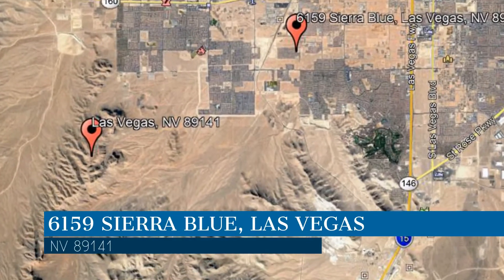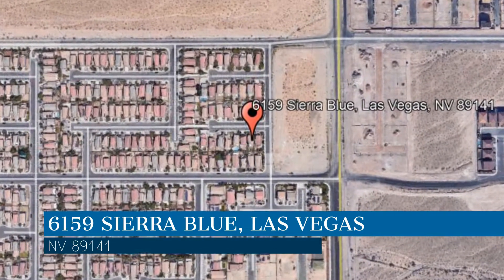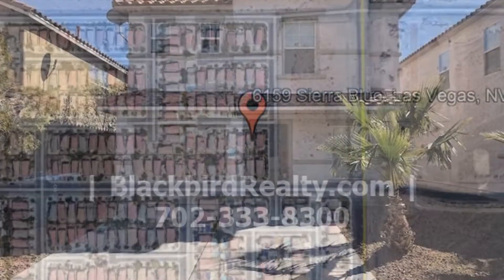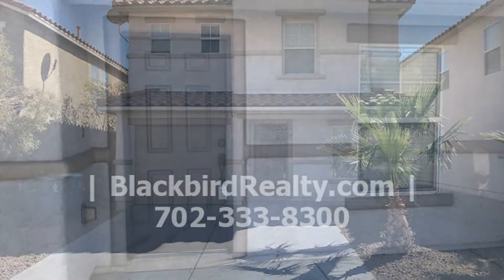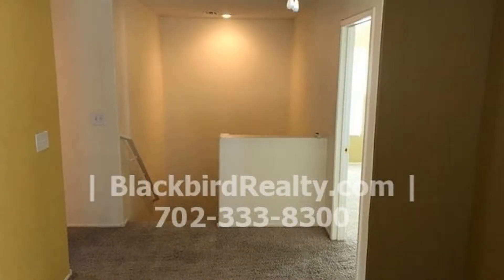This property is located at the address on your screen. Welcome to this beautiful 3 bedroom property that offers nice tile floors throughout the living, dining and family rooms.